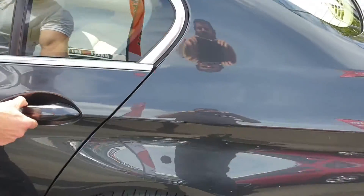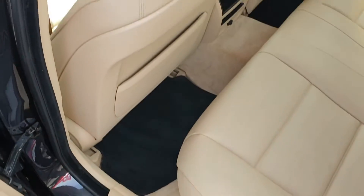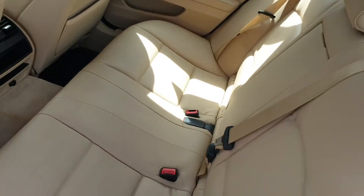Same in the back. As you can see too, very neat. Nothing's really worn — it's been really well maintained.